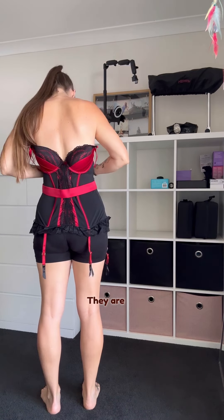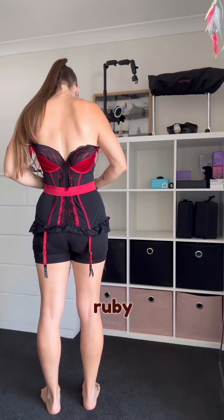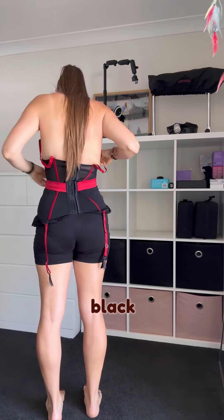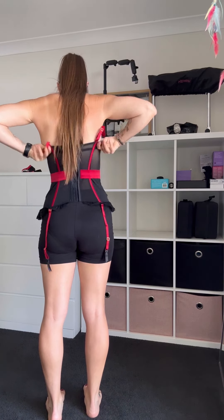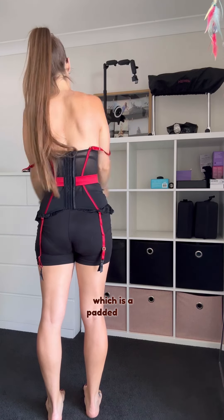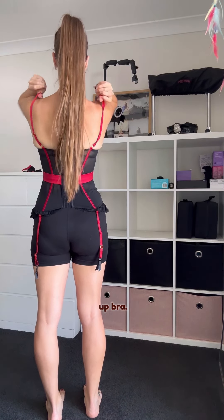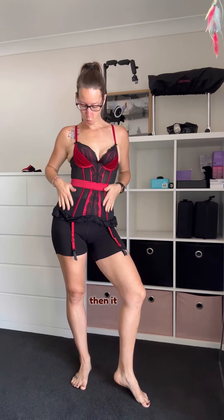They are my favorite colors — red and black. It is ruby red satin and black lace, and it feels super smooth and soft. The basque set comes with the actual basque, which includes a padded push-up bra with adjustable bra straps, and it also has suspenders.